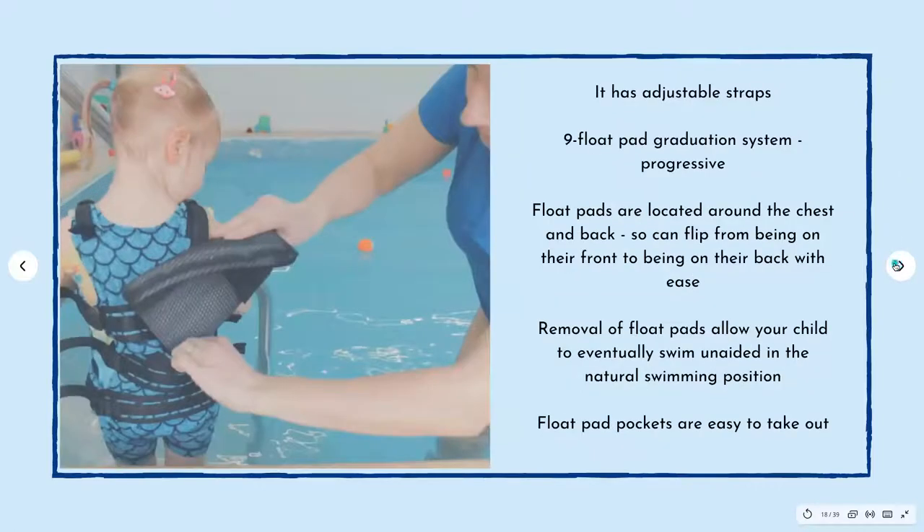It has adjustable straps around the torso so you're able to make it as snug as possible — that is the most important place because that is where they need flotation, around their core, which is not fully developed yet. The straps on the shoulders are adjustable too — they don't have to be really tight, just enough to position the floats around the torso correctly. There is a nine float pad graduation system which is progressive: four floats in the front and five in the back. You will start taking the float pads out as and when needed.